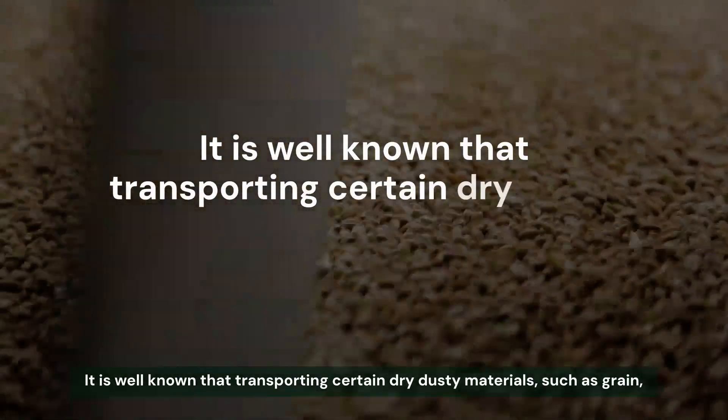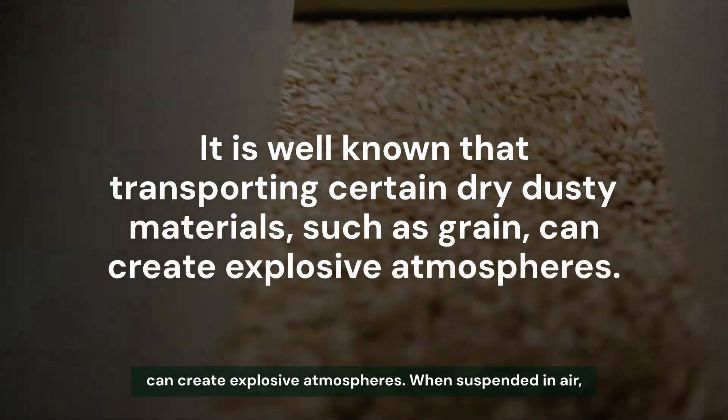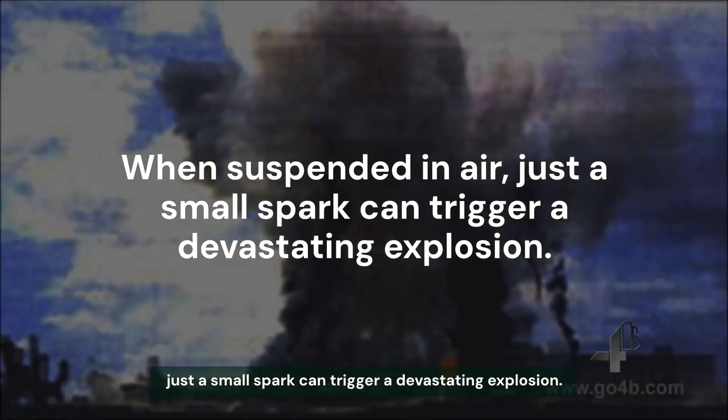It is well known that transporting certain dry, dusty materials, such as grain, can create explosive atmospheres. When suspended in air, just a small spark can trigger a devastating explosion.